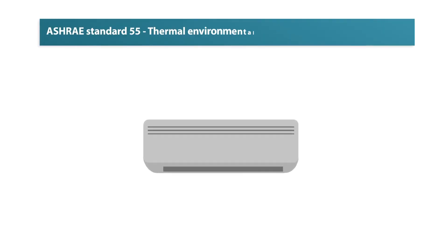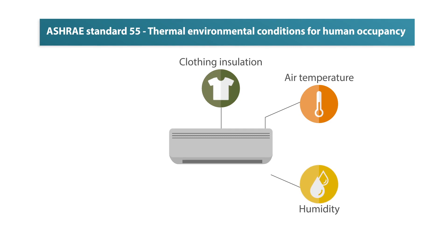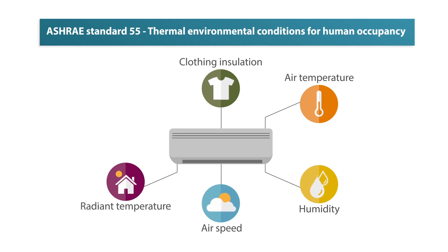According to Standard 55 of the American Society of Heating, Refrigerating and Air Conditioning Engineers, ASHRAE, there are six primary factors that must be addressed when defining conditions for thermal comfort. However, present-day ACs operate based on set temperature, which leads to ineffective cooling and wasteful energy use.